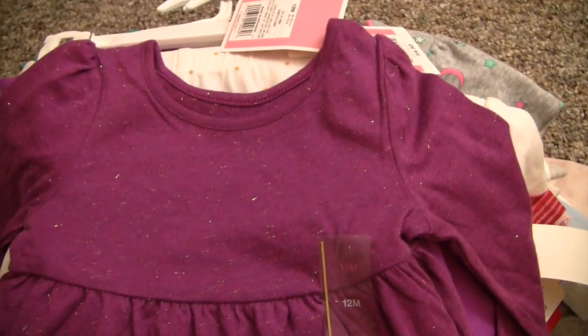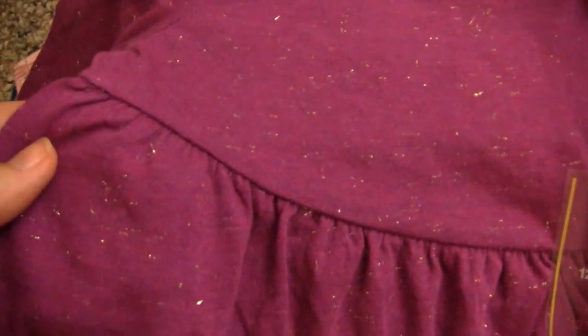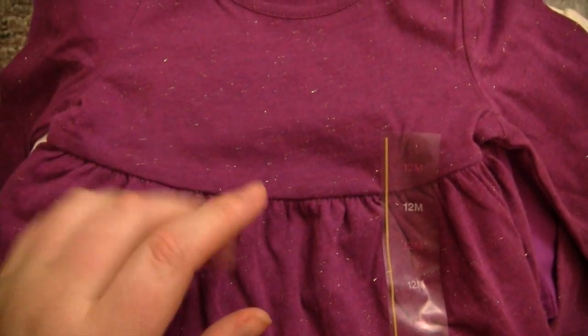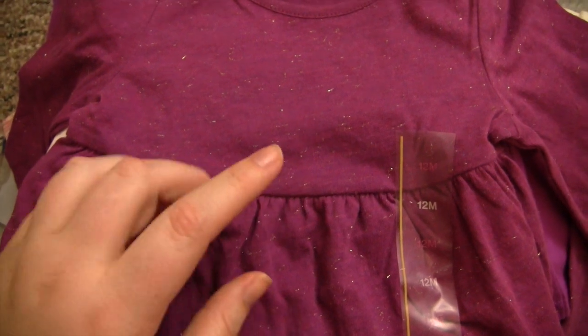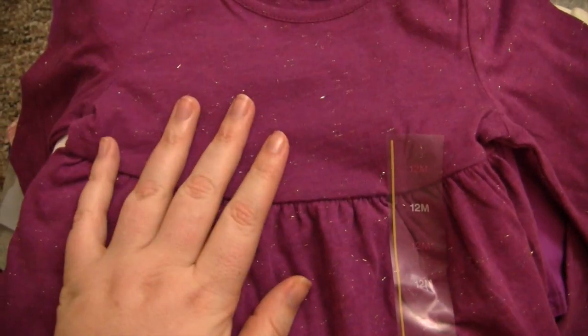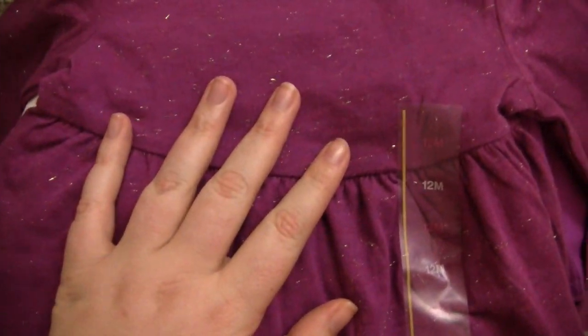It's a deep purple with gray and gold flecks in it. I got it because I thought it would be really cute with her gold moccasins and her little gray leggings — just a comfy around-the-house outfit.